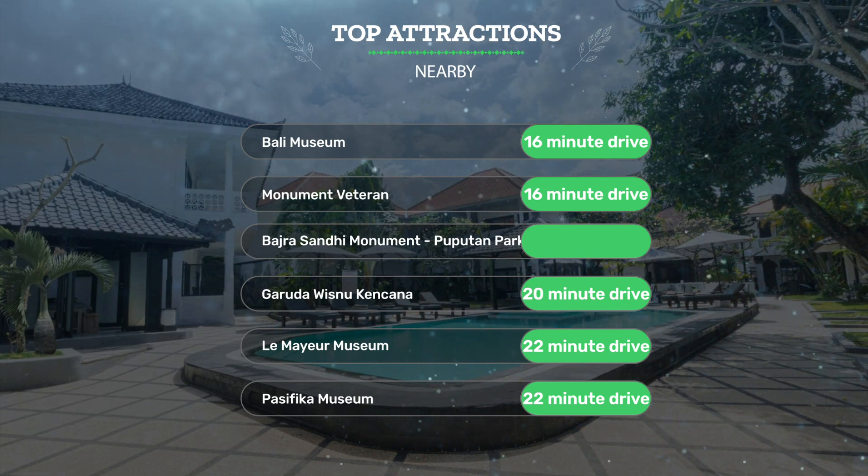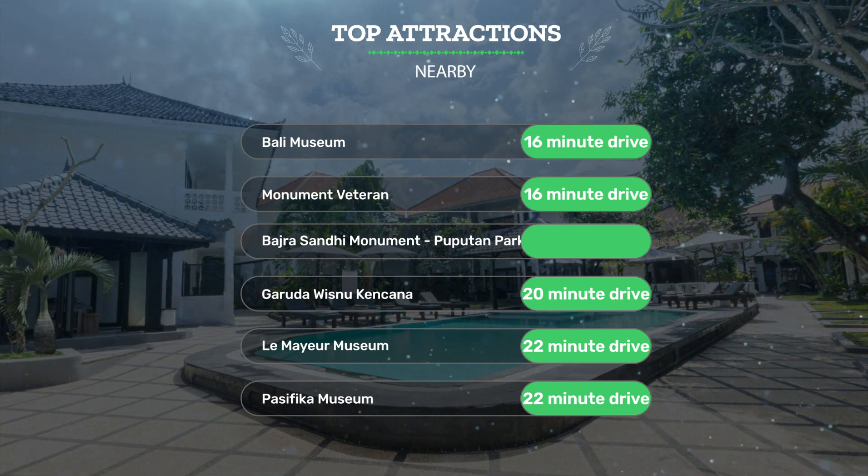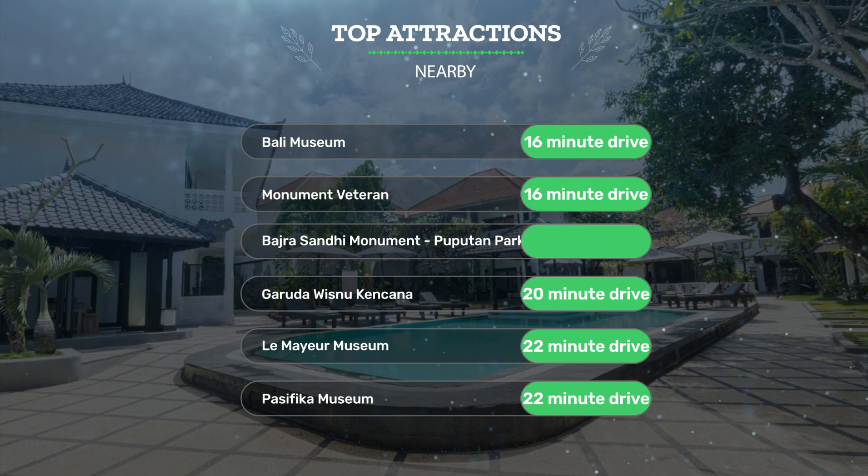It's also close to attractions like Garuda Wisnu Kencana — 20-minute drive — Lumaya Museum — 22-minute drive — and Pacifica Museum — 22-minute drive.